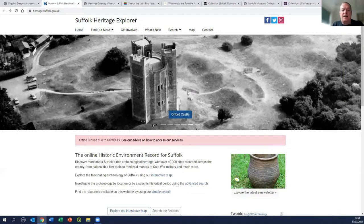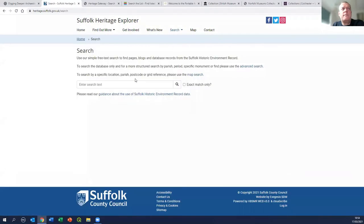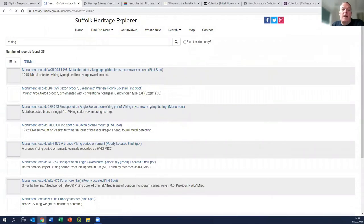The Suffolk equivalent is the same idea but slightly different - they all grew up in parallel so each county had slightly different ways of doing things. The Suffolk Heritage Explorer has recently been revamped, so those who've used it before might find it looks different. Here you've got a much more free search interface. If I just type in 'Vikings,' it gives me a list of records that come back when you do a quick search.